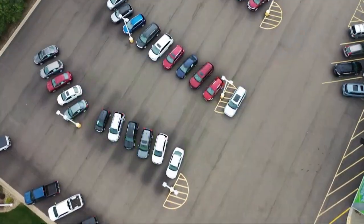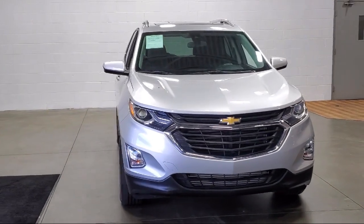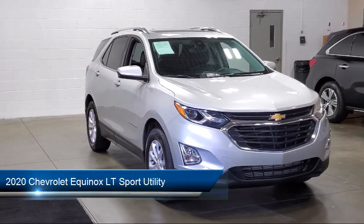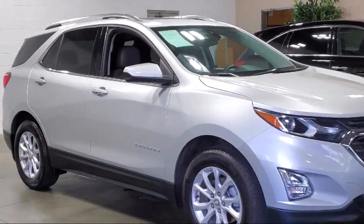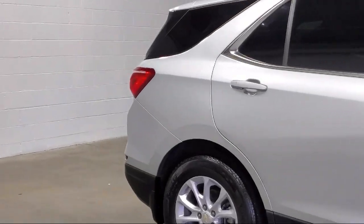Welcome to Sarah Auto Park, and here's a look at one of our great vehicles for sale. It comes equipped with OnStar and Chevrolet Connect Emergency Communication System, Front Passenger 4-Way Manual Seat Adjuster, Premium Cloth Seat Trim, and Two-Way Power Driver Lumbar Control.